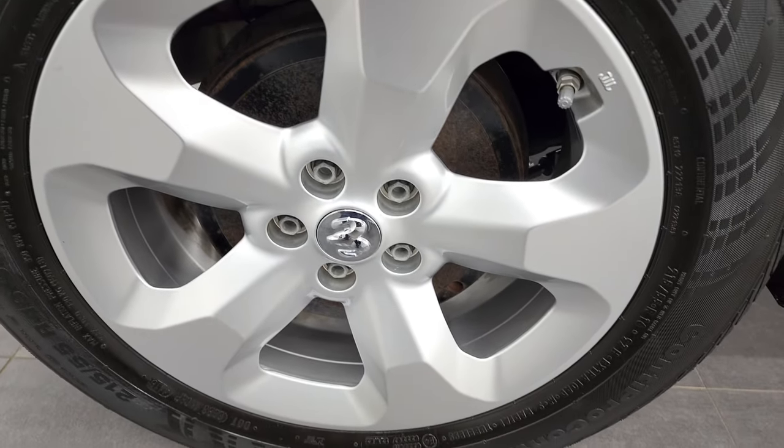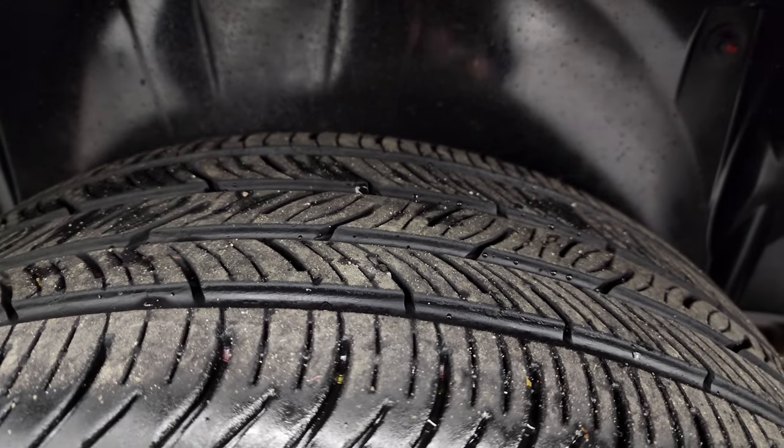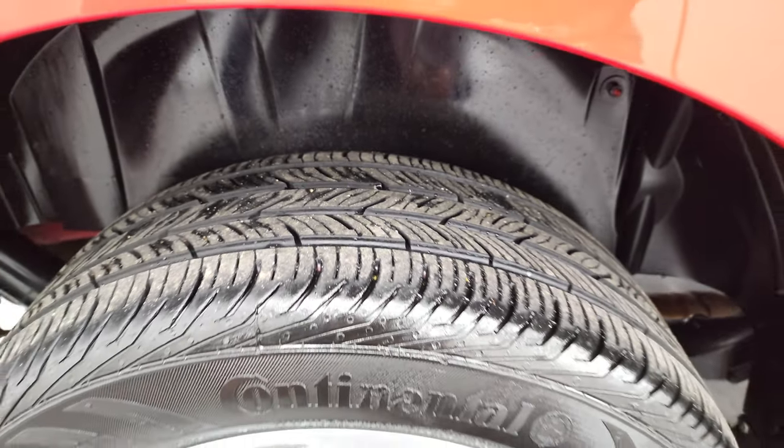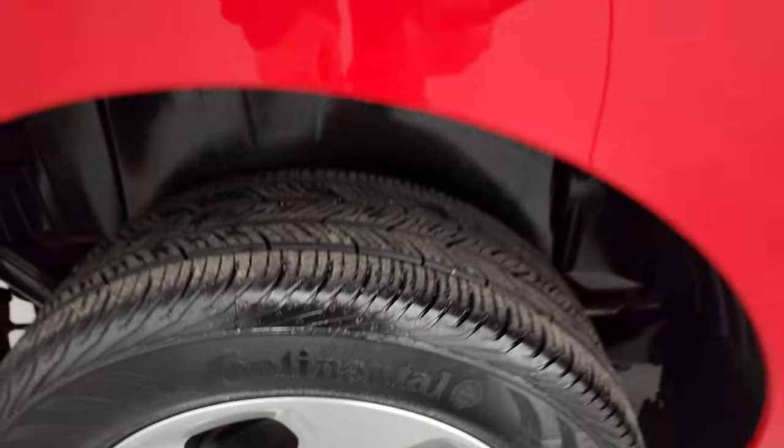The back rim is in excellent condition as well, and the back tires have right around half the tread left. These are not new, but they're the same brand as the front tires.